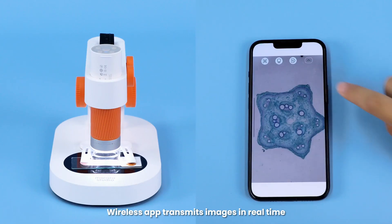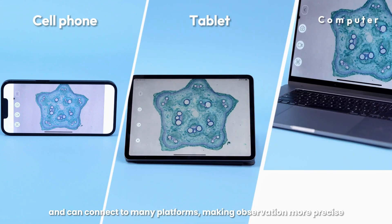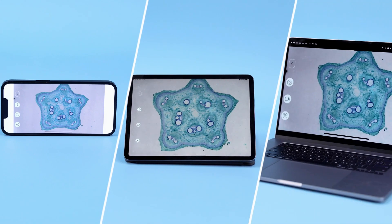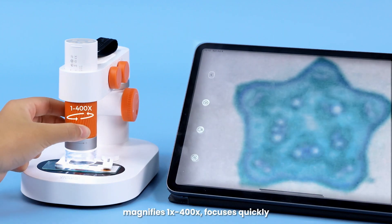A wireless app transmits images in real time and can connect to many platforms, making observation more precise. Turn the focus cylinder — it magnifies 1 times to 400 times.